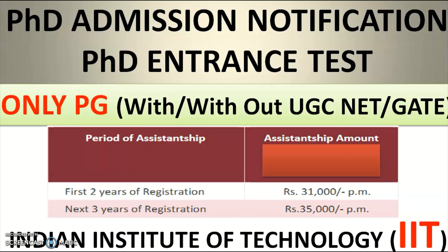In this video, we are going to see the PhD admission notification from one of the Indian Institutes of Technology. Multiple departmental PhD vacancies are available, open to postgraduates as well as UGC NET or GATE qualified candidates. Fellowships are also available from this IIT.